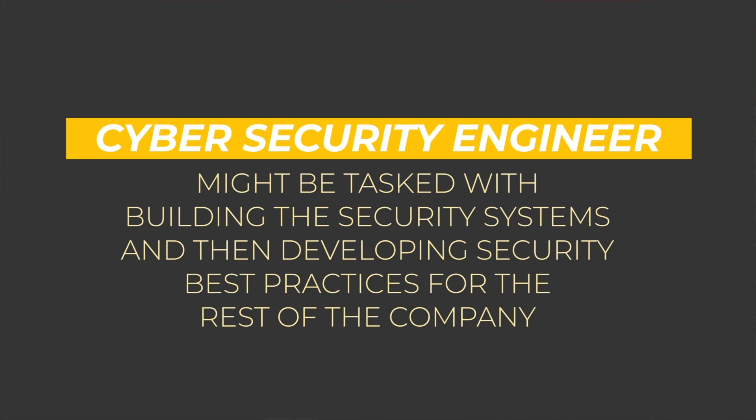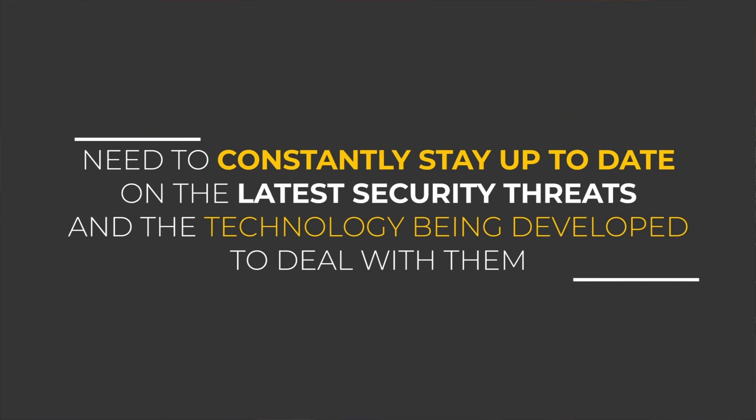The role of a cybersecurity engineer can take on many forms depending on the context. Sometimes, depending on company size and business operations, a cybersecurity engineer might be tasked with building a security system and developing security best practices for the rest of the company. In other situations, a cybersecurity engineer might be tasked with maintaining security protocols and actively trying to hack or break in to the employer's data or information systems — penetration testing — so that we can see what's out there before the bad guys come in. One key feature of all cybersecurity engineers' jobs is that professionals in the field need to stay constantly up-to-date with the latest security threats and the technologies being developed to deal with them. This often means staying current with professional cybersecurity certifications and hands-on training.